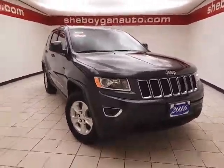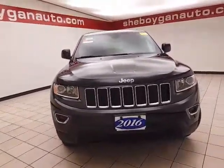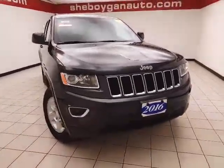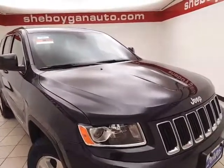Welcome to Cheboygan Chevrolet Chrysler Center. Today's special is a Jeep certified 2015 Jeep Grand Cherokee Laredo four-wheel drive, stock number B7581P. This Grand Cherokee has 15,000 miles and comes with a clean AutoCheck history report.